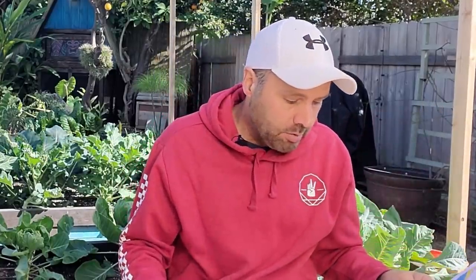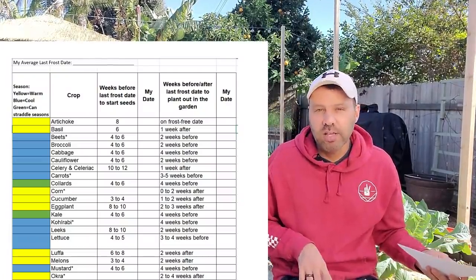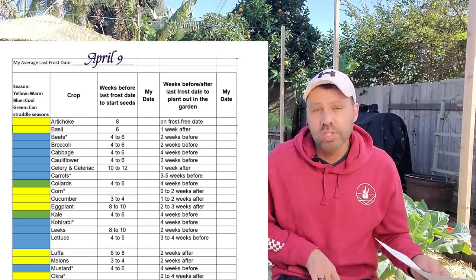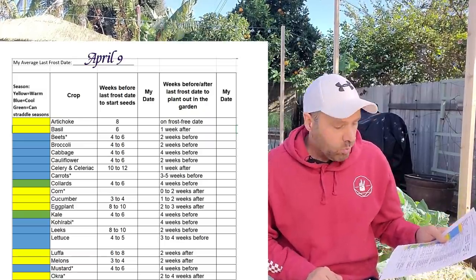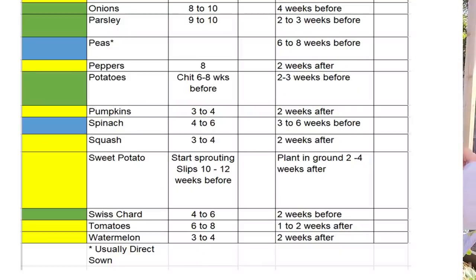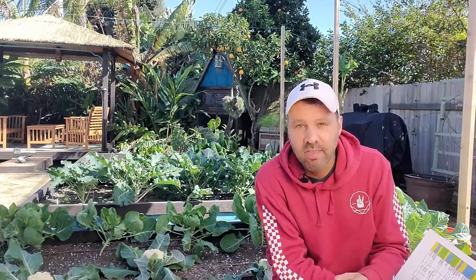For example, if you live in St. Louis, Missouri, your last average frost date is April 9th. So if you want to know when to start your tomato seeds, count back six to eight weeks before April 9th — that puts you at February 12th to the 26th. That's this month. So even though it might be freezing outside, it's still time to plant your tomato seeds this month.